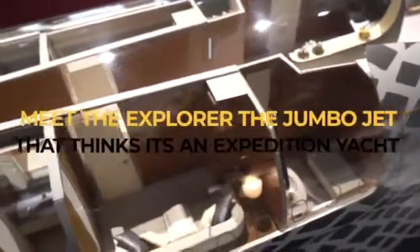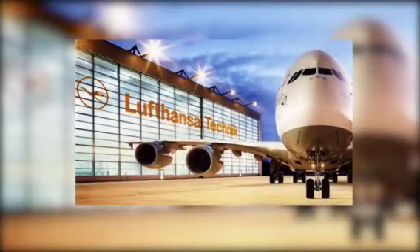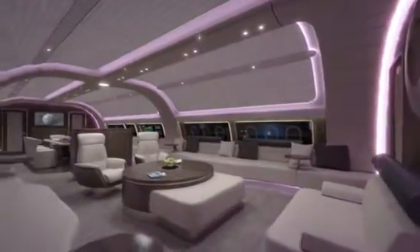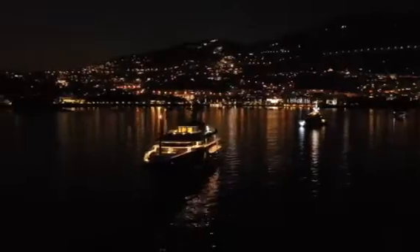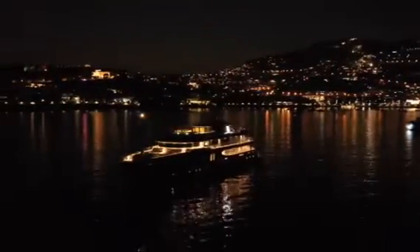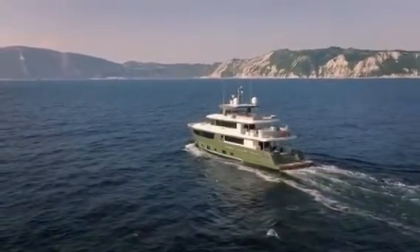Meet the Explorer, the jumbo jet that thinks it's an expedition yacht. Lufthansa Techniques has made a unique use of the latest technologies for art, clubs, fold-out gallery, and bedroom apartments all inside a jet. They generated a new idea of a VIP jet having a lot of similarities to a megayacht, and the jet's name even has a resemblance to some superyachts.